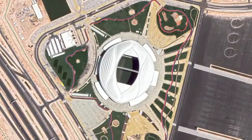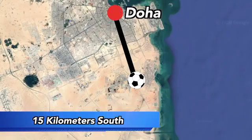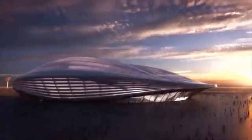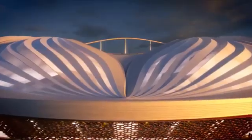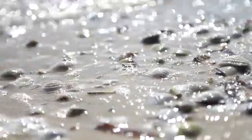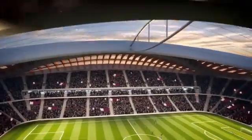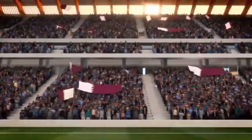The Al Janoub Stadium is located 15 kilometers south of central Doha, the capital and largest city of Qatar. It has an oval shape featuring a unique roof design created by the famous, now deceased architect Zaha Hadid, who was inspired by the region's seashells and traditional Dao fishing boats.